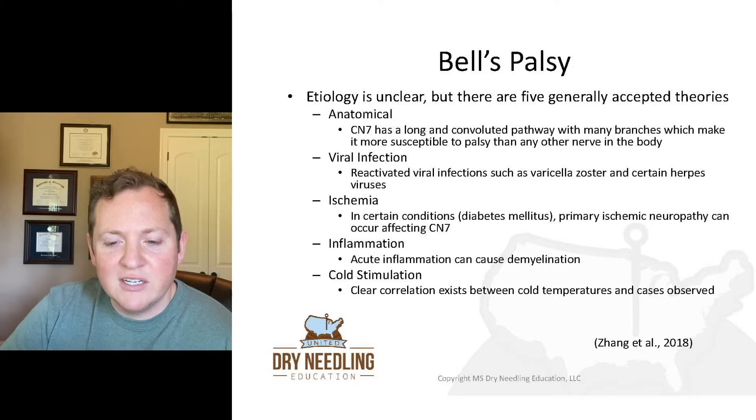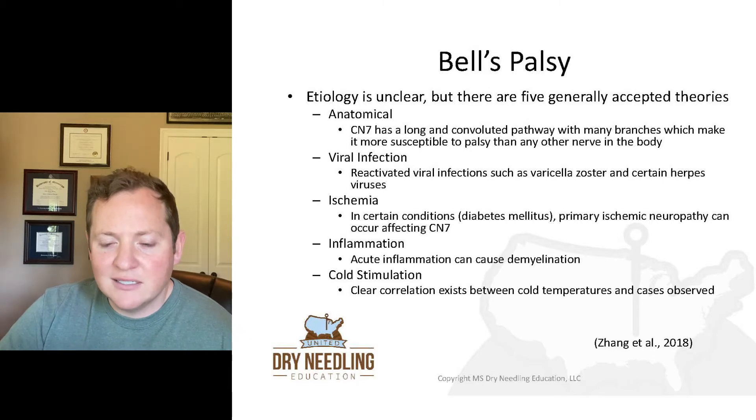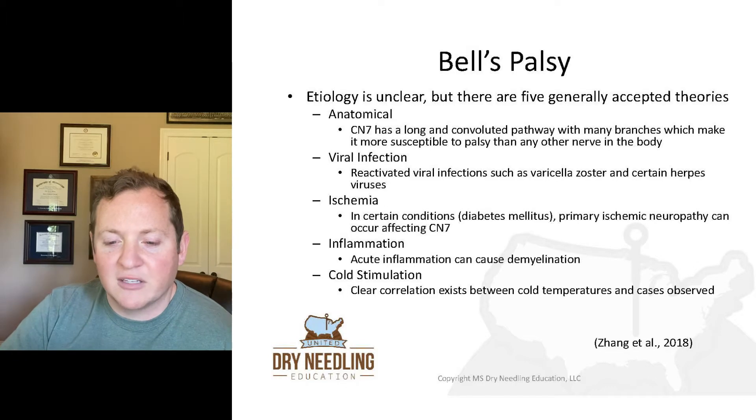Viral infection is also a theory — they assume it's a reactivated viral infection such as the shingles virus, varicella zoster, and certain types of herpes viruses. For ischemia, in conditions like diabetes mellitus, primary ischemic neuropathy can occur and affect cranial nerve 7, resulting in idiopathic facial paralysis.